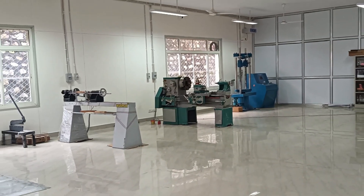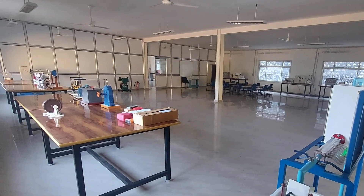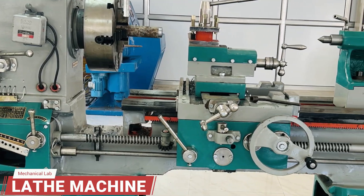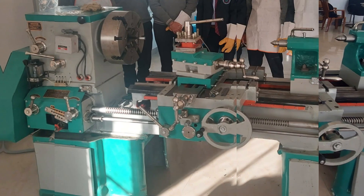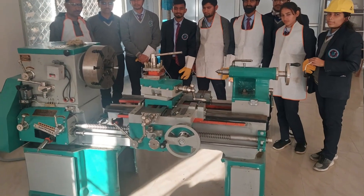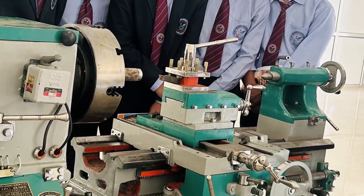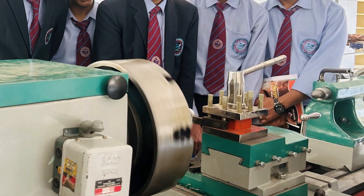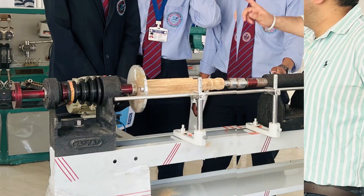Let's have a brief introduction of the workshop and basic mechanical engineering lab. First, we have the lathe machine, one of the most important machine tools used in the metalworking industry. It operates on the principle of a rotating workpiece and a fixed cutting tool. The cutting tool is fed into the rotating workpiece, causing it to form the desired shape. The lathe machine is employed for different operations like facing, turning, drilling, knurling, boring, etc.